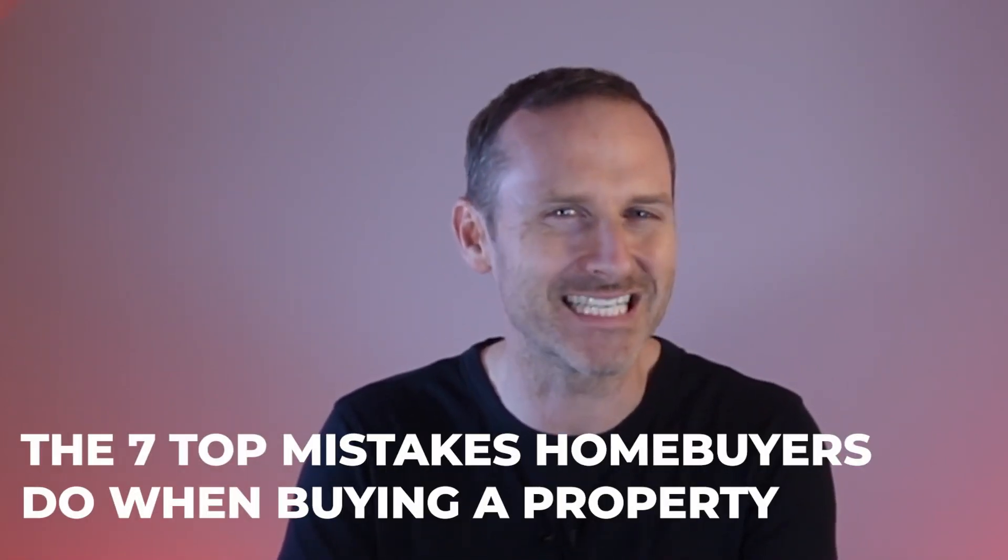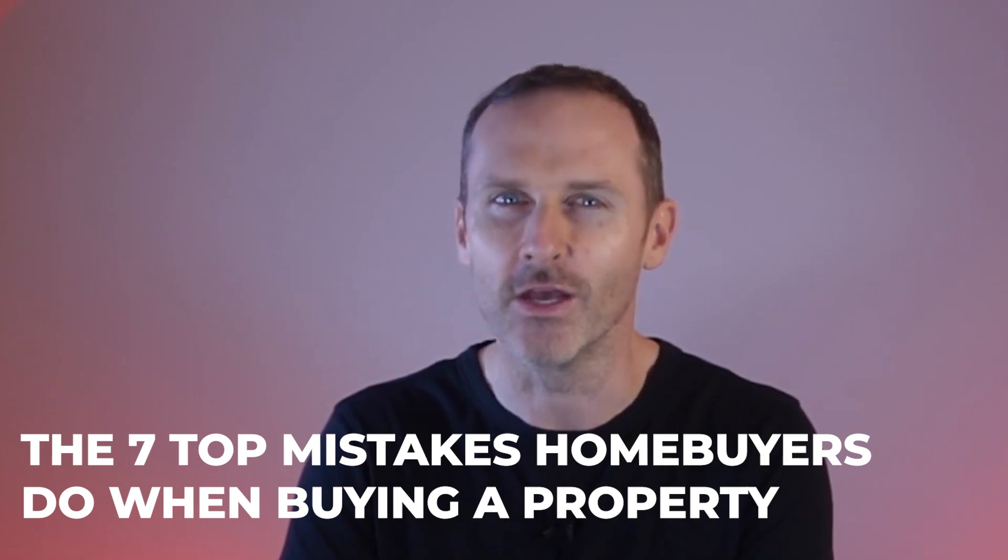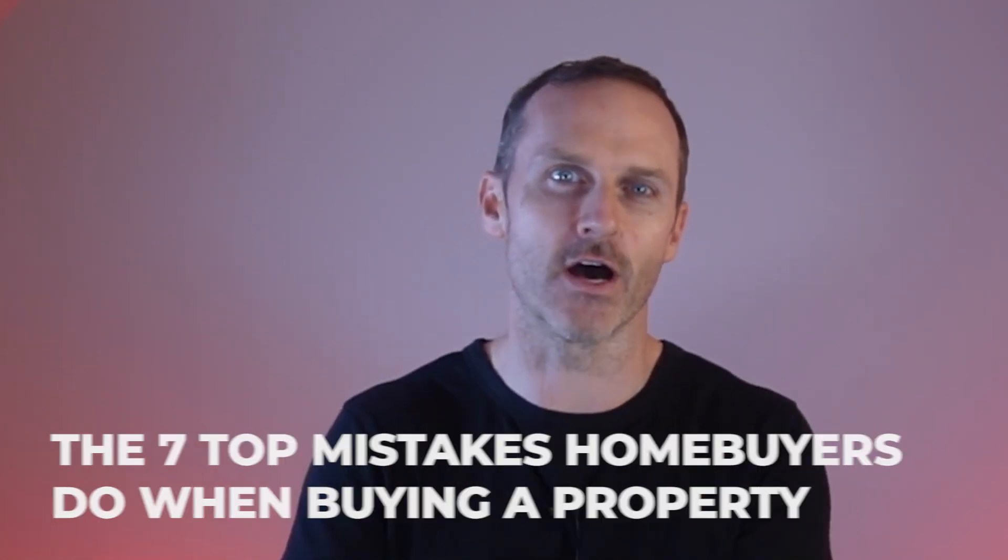If we haven't met before, my name is Liam Swords. I've sold over a thousand homes since being a licensed realtor in 2002. So let's hop right into the content. Today, we're talking about the seven top mistakes that homebuyers are making when they buy property right here in Ottawa.